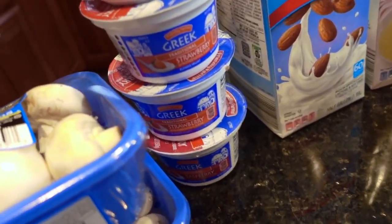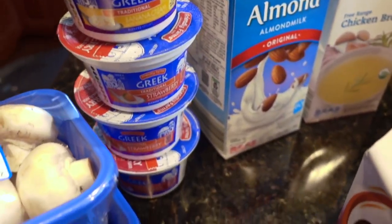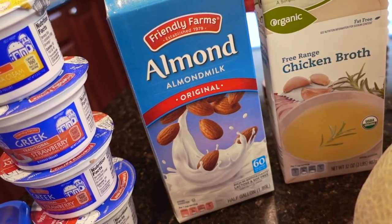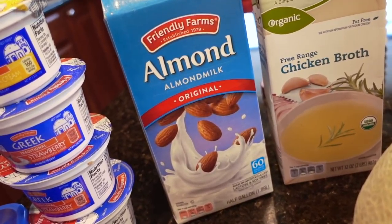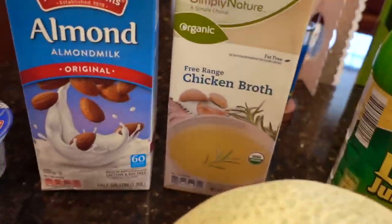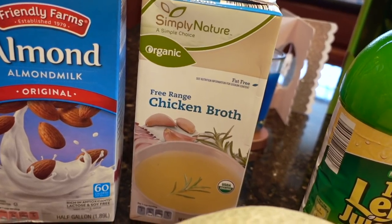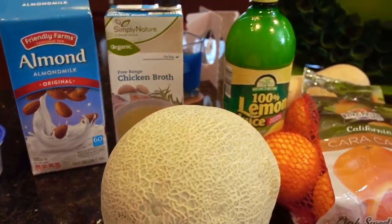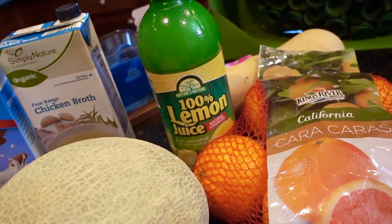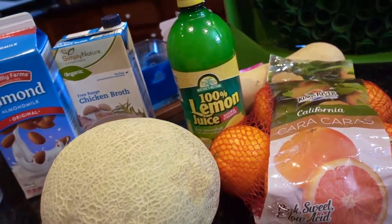Also bought some yogurts for my husband. He usually likes strawberry — it's his favorite — but we're also going to try the banana. Some almond milk; it's been a while since I bought this but I do remember liking it. They have a vanilla version as well if you'd like a little bit of sweet. Typically I'll be putting this in hot tea or in coffee instead of regular creamer. I try to buy the free range organic chicken broth whenever I can because they don't always have it at my Aldi, so I might save that until next week. Lemon juice is a staple in our household — I get it anywhere if I'm not buying fresh lemons. We use it a lot for roasted veggies actually.